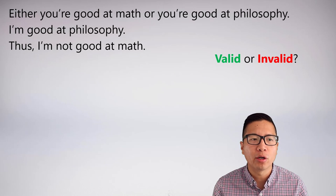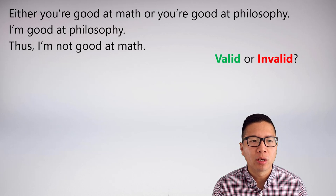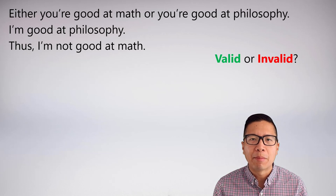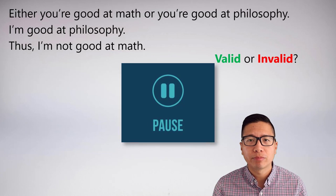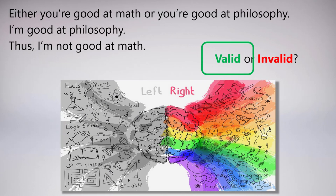Let's take a look at an argument. Either you're good at math or you're good at philosophy. I'm good at philosophy, thus I'm not good at math. Is this valid or invalid? A lot of people are going to say this argument is valid. It sort of seems to make sense: if you're good at math or philosophy and you're good at philosophy, it seems to imply you can't be both.